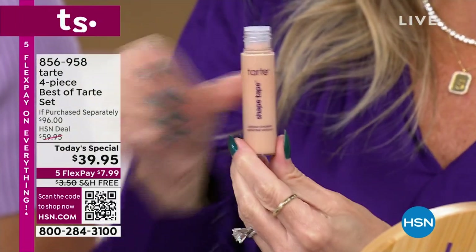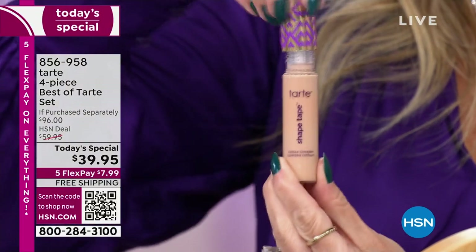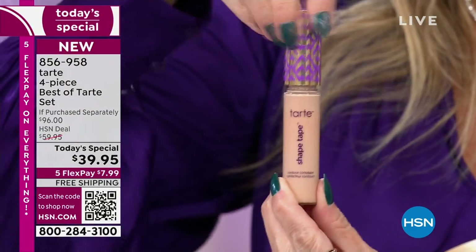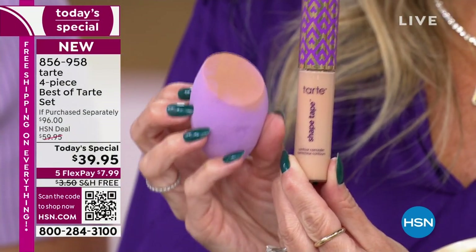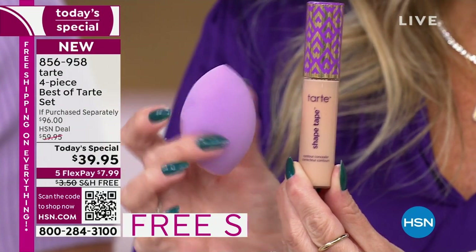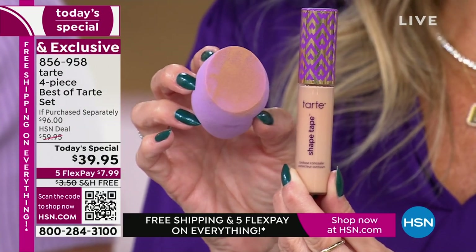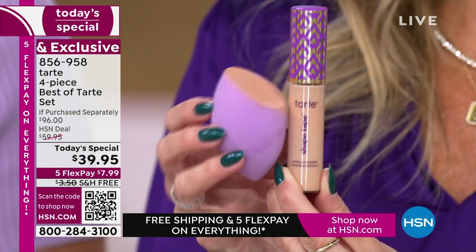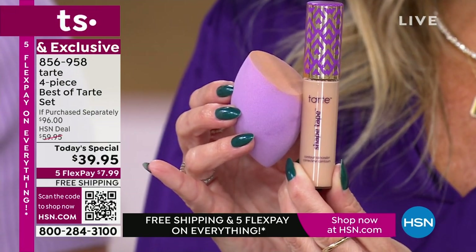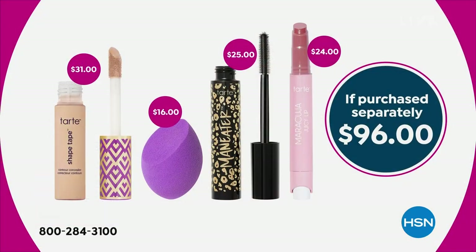Shape Tape alone is sold at any other beauty store for $31. Add in the customized blending sponge at $16 and you're at $47. We've taken $7 off, and then you also get the full-size Maneater Mascara and a full-size Maracuja Juicy Lip — a $96 value. Today, all you're doing is choosing your shade, and we'll send it to you for $7.99.